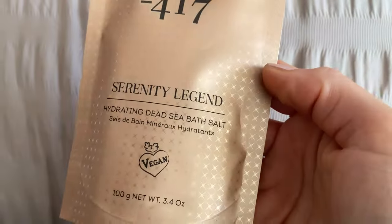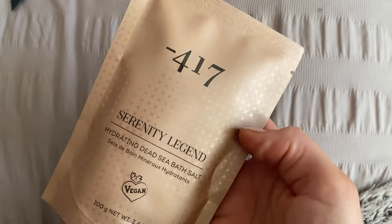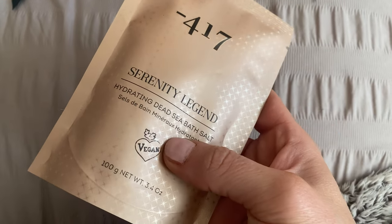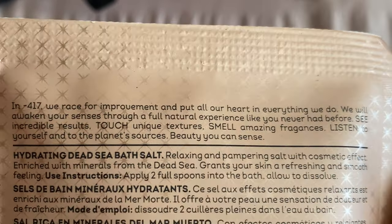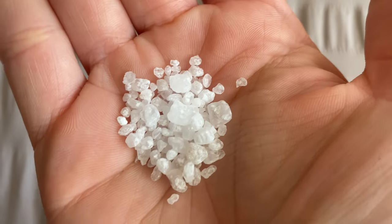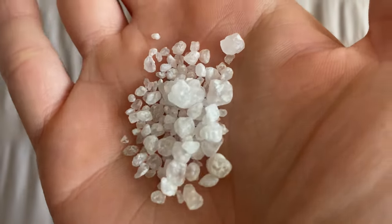The first thing is from the brand Minus 417. This is a deluxe size — the Serenity Legend Hydrating Dead Sea Bath Salts. Enriched with unique healing minerals, these hydrating Dead Sea bath salts are unique for a perfectly pampering bath, providing the ultimate spa experience. After just one use, your skin will be left feeling refreshed, soft, and smooth. These salts also help enhance your skin's ability to retain moisture and assist in the renewal of skin cells, which minimizes the inevitable signs of aging. Sounds like literal wizardry in a little packet!